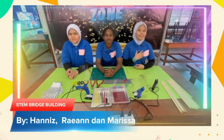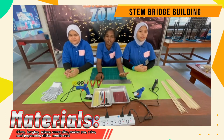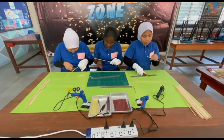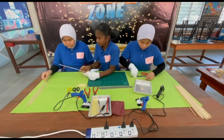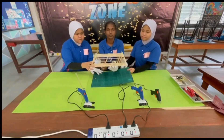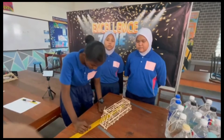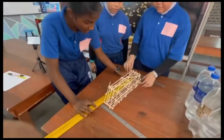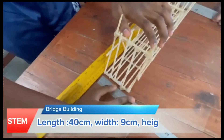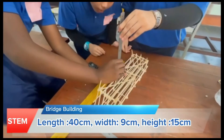Are you ready? Lisa, today we have to build a bridge for our students. These are the icons needed to build our bridge. Let's start. We're going to test to make the measurements. The length of this bridge is 40 cm. The width of this bridge is 9 cm. And the height of this bridge is 15 cm.